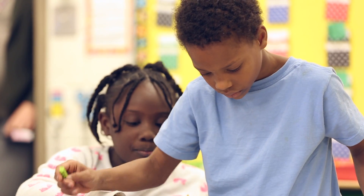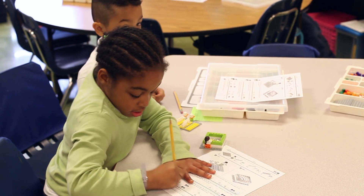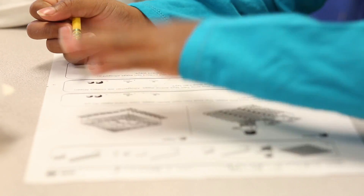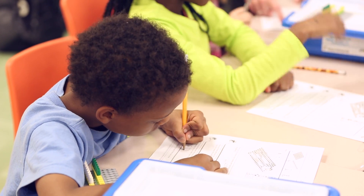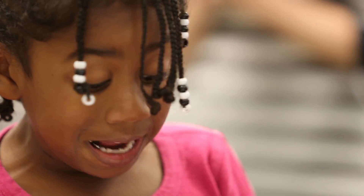When learning experiences are engaging and fun, students feel comfortable and motivated to tackle problems. They gain confidence in their work and are therefore encouraged to become active participants. By developing skills to overcome difficulties and persevering through challenges, students become enthusiastic learners, paving the way toward success and enjoyment with the subject as a whole.